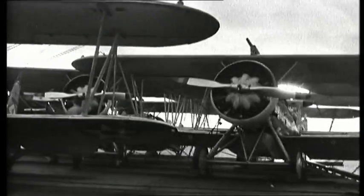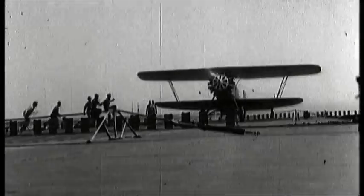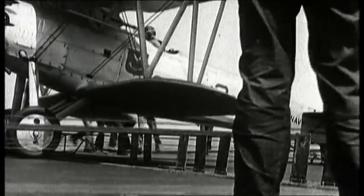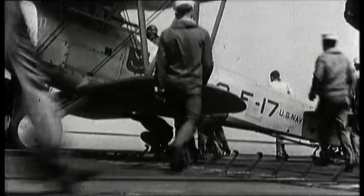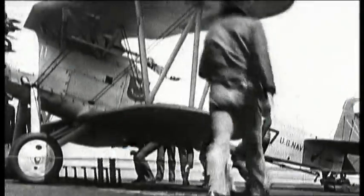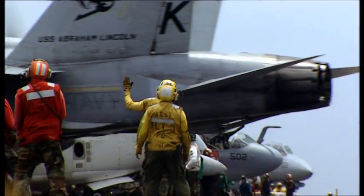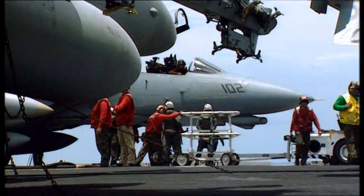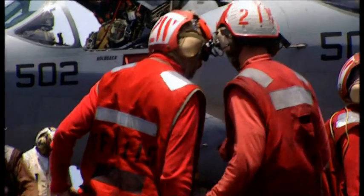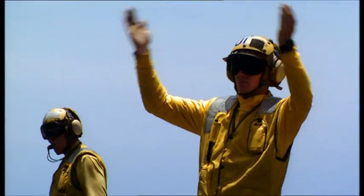By the winter of 1925, USS Langley was laying the foundations for the practical use of aircraft at sea. Operational patterns developed on USS Langley are still in evidence today. A good example is the use of colored jerseys to clearly identify roles on the noisy flight deck: brown jerseys for plane captains, red for those handling ordnance, blue for plane handlers, green for maintenance, and yellow for launch and recovery officers.